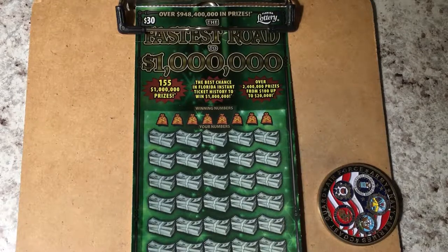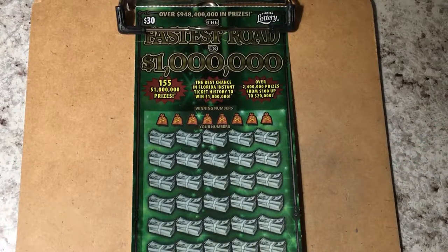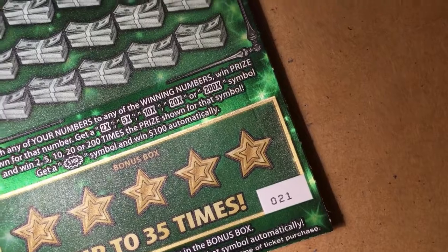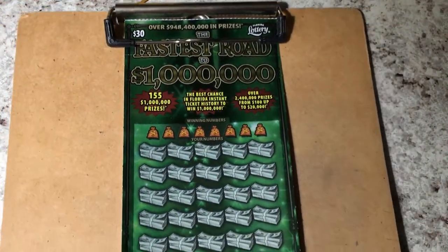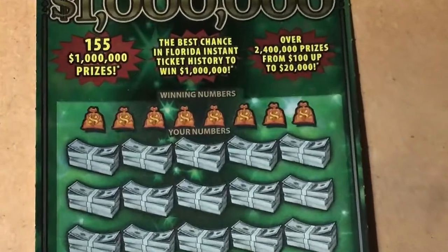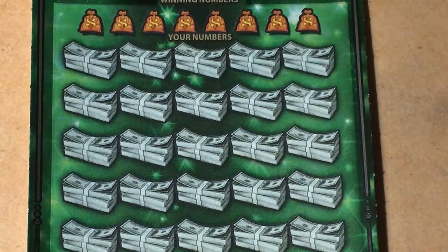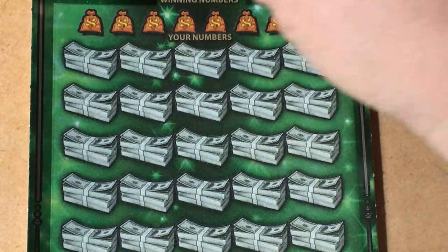Hi everyone, hope you're having a great day. Look what I have to scratch today — 'Fastest Road to a Million.' Today is ticket number 21. Let's see if we find something good. We're gonna be looking for a jackpot winner, and of course the top prize is one million dollars on this ticket. Let's see if we've got one.